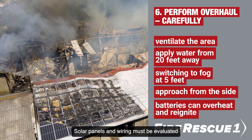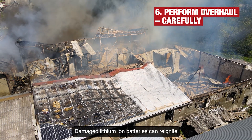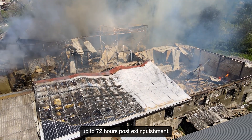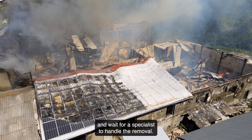Solar panels and wiring must be evaluated by a certified electrician before touching. Damaged lithium-ion batteries can reignite up to 72 hours post-extinguishment, so firefighters should cool them fully and wait for a specialist to handle the removal.